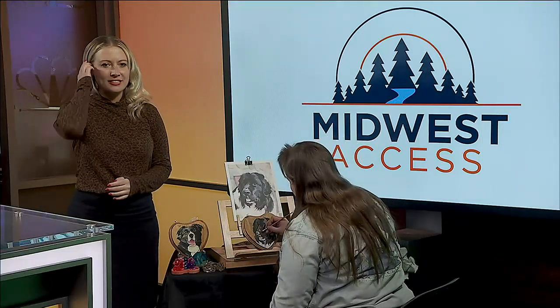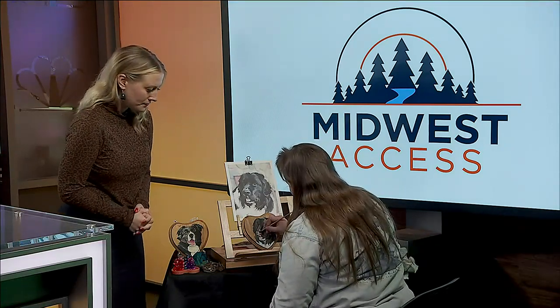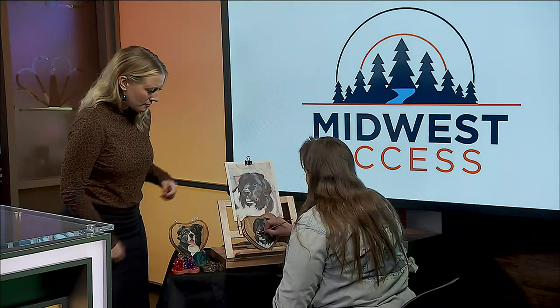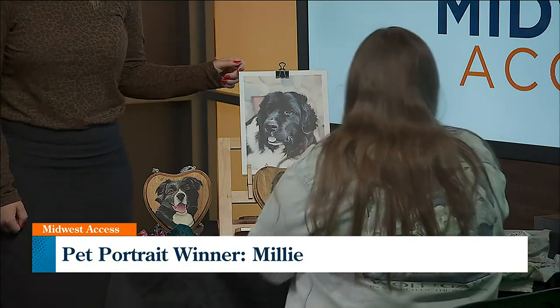We're back here with Foxy and she is continuing to paint our pet portrait. This is Millie, our pet winner. We had several submissions. So where are we at right now, Foxy? We are in the process of doing a wash over the nose, because I blocked in where the nostrils were with the gray to give me an idea where it was.